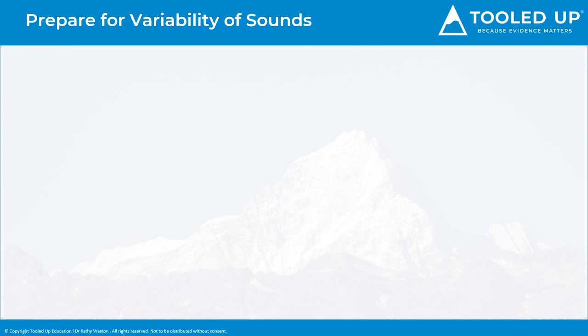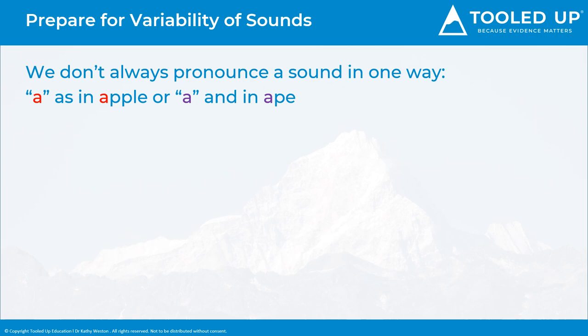Whilst a structured synthetic phonics approach is crucial in teaching children the phonic code for reading, it is also important to prepare children for variability in sounds — we don't always pronounce a sound in one given way. It is useful for children to know early on that vowel sounds in particular can have a short synthetic phonics sound, such as the A in 'apple', and can also have an alternative long sound in words, such as the A in 'ape', when the vowel says its letter name.